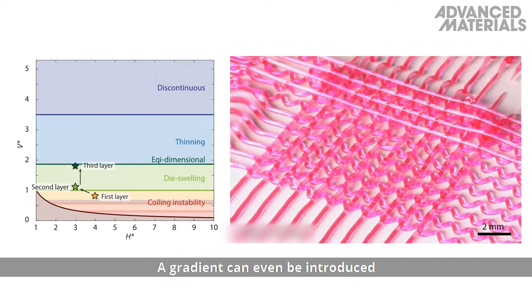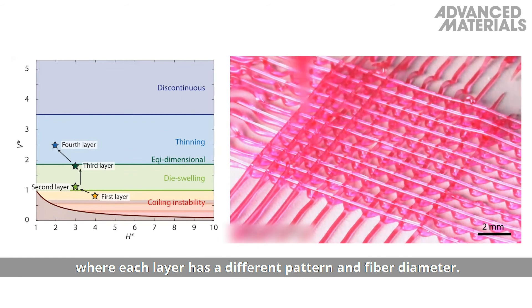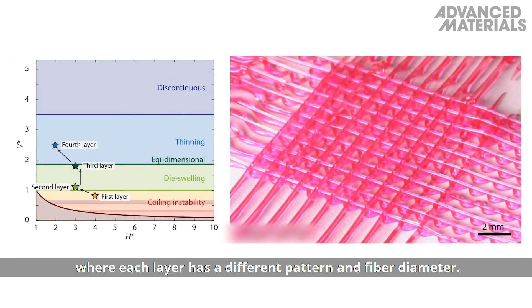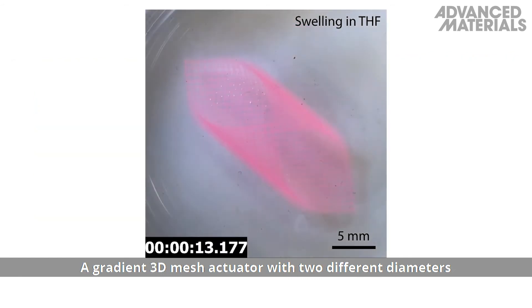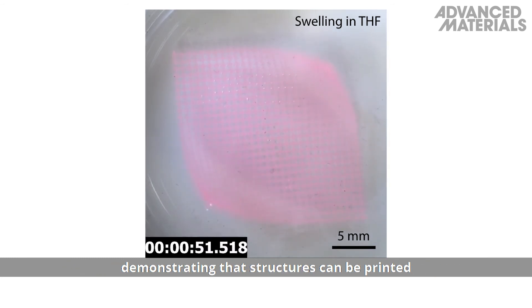A gradient can even be introduced over different layers of 3D mesh structures, where each layer has a different pattern and fiber diameter. A gradient 3D mesh actuator with two different diameters shows different swelling times when placed in tetrahydrofuran, demonstrating that structures can be printed to have different kinetic properties.